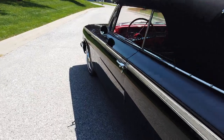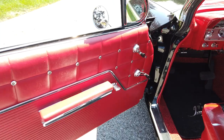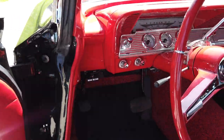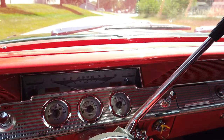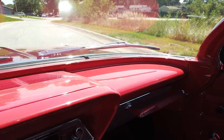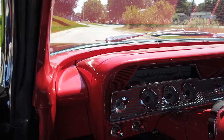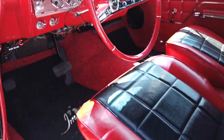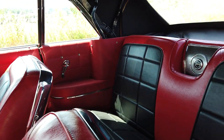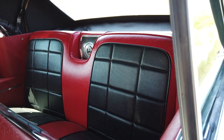Now let's show you the interior on this. It's got awesome red interior with black inserts. Nice gauges, nice stereo. Look at the paint on the dash — it's beautiful. Everything is just super, super clean and nice on this car.